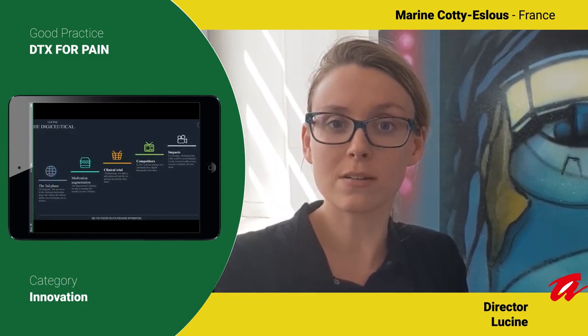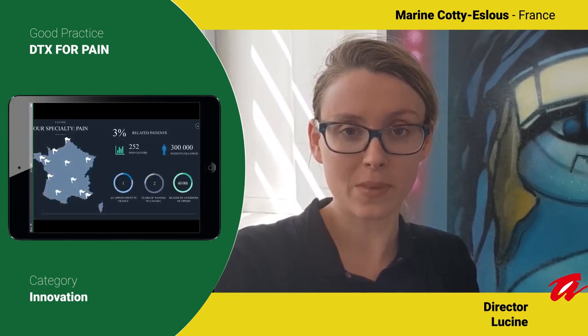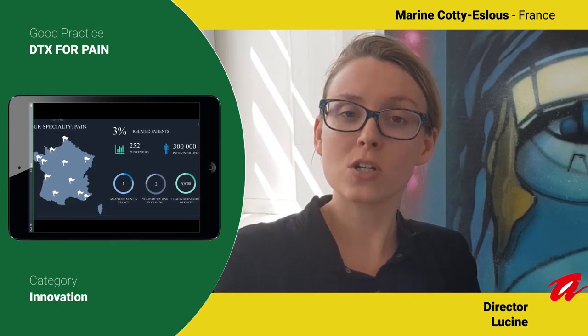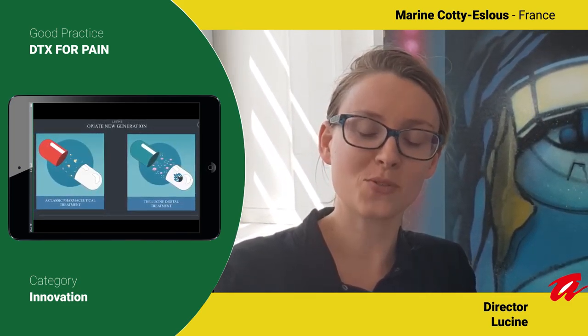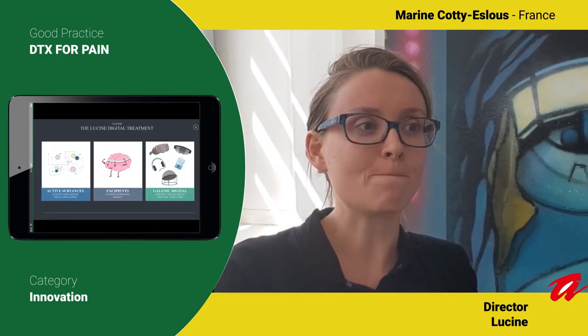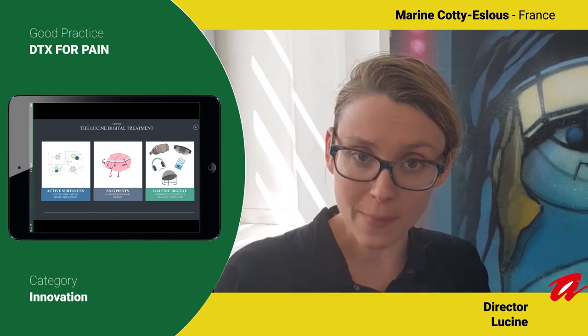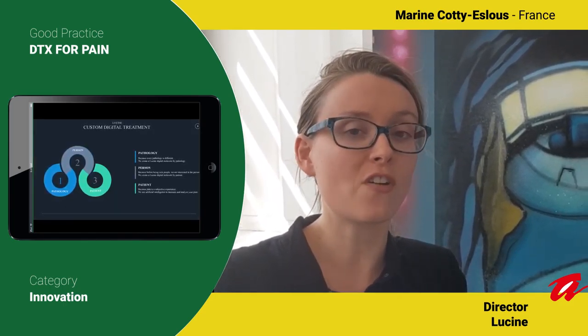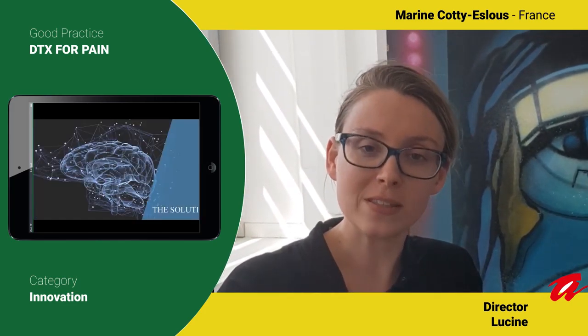And the second one is Leucine Scale. Leucine Scale is the first subjective pain scale. With just one picture of you, it is possible for the Leucine app to describe and indicate your painful experience. We use your smartphone camera, facial, voice and postural recognition, and a touch of AI.